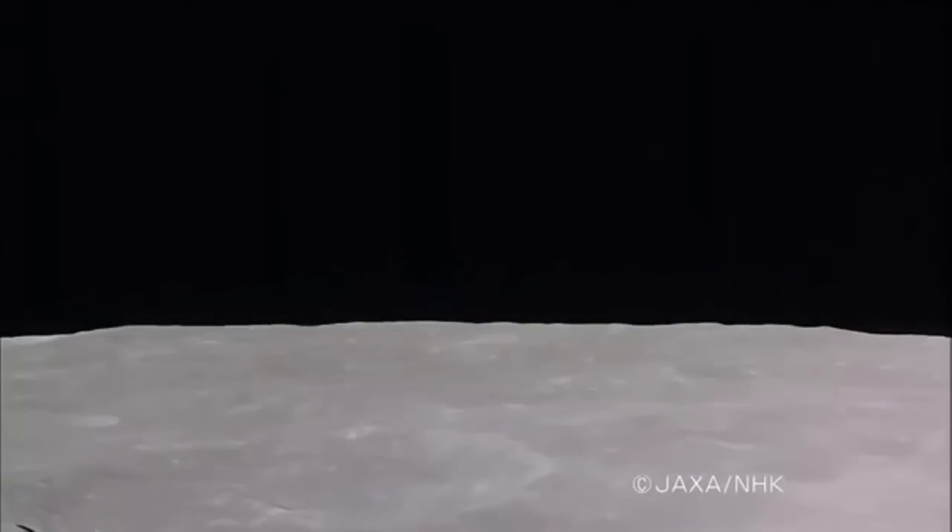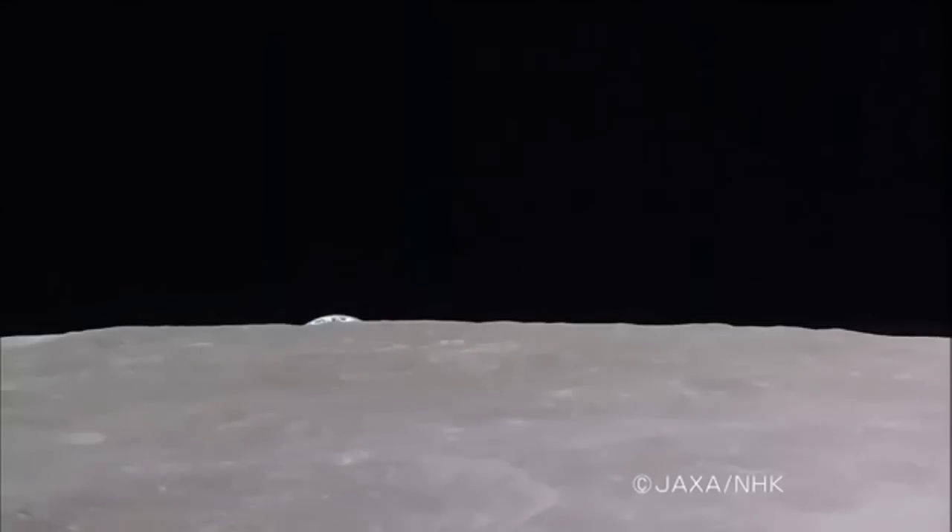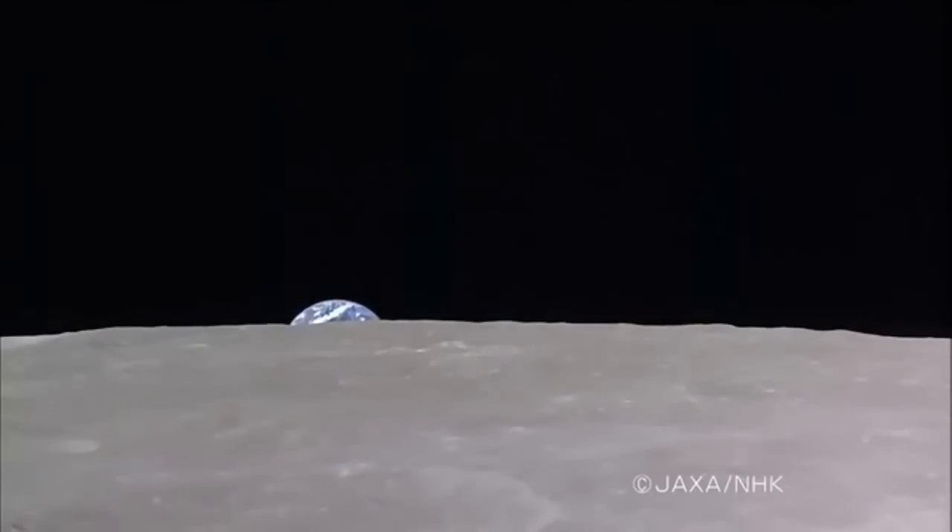Kaguya moves toward the north pole on the far side of the moon. A bleak gray terrain fills the frame. Now, a big blue marble, planet Earth, appears over the lunar horizon.